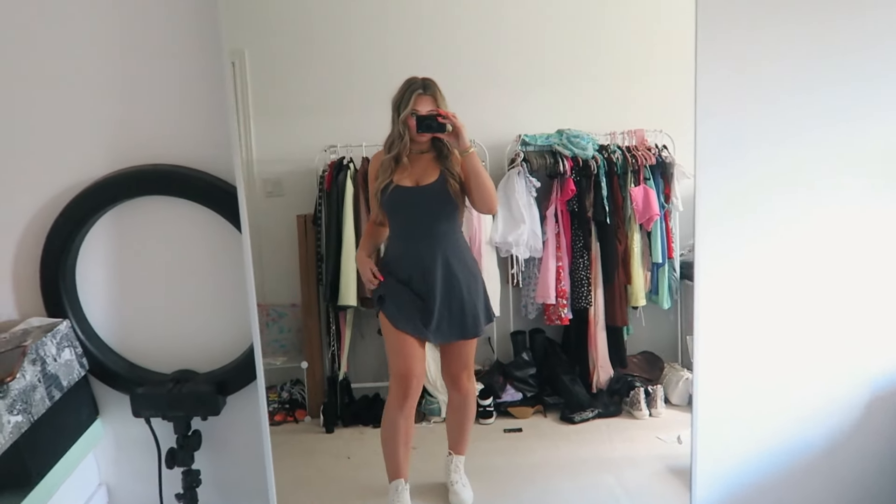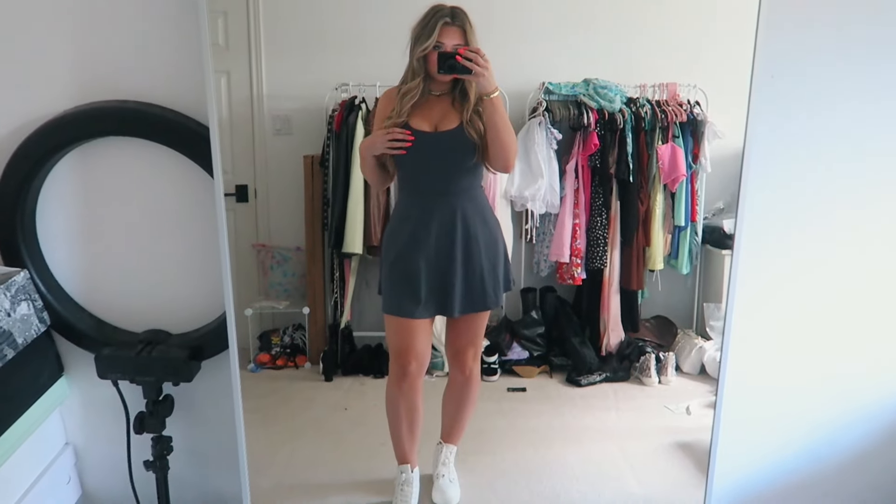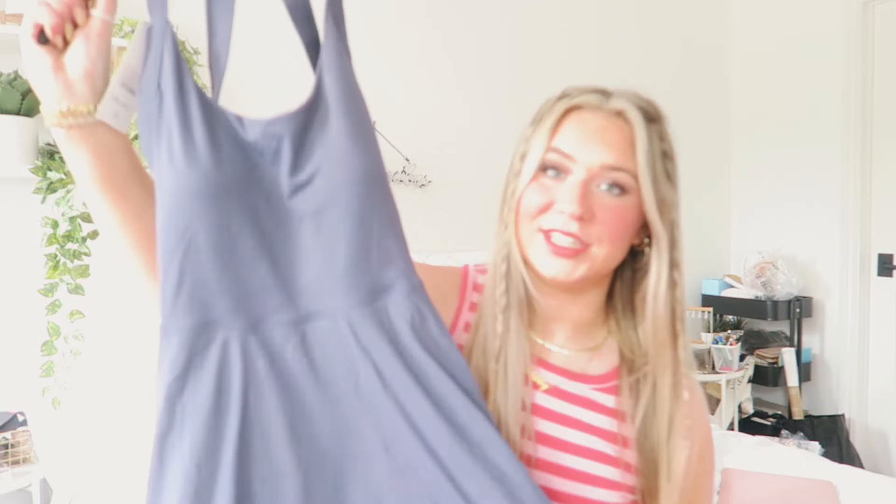I also picked up that exact same style of dress but in a grayish dark blue color, which I'm in love with. I think it's absolutely stunning. Same style, just in a different color.